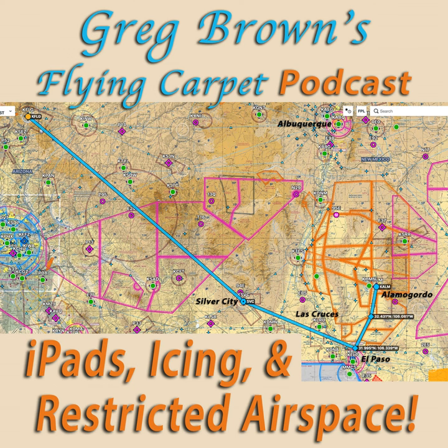You'll get the most out of this story if you're a pilot. Maybe pull out ForeFlight, Garmin Pilot, or a chart. Or you can go to my website, gregbrownflyingcarpet.com, and follow the flight there. I'll try to explain it well enough, but I think if you're looking at a picture, it'll make more sense.